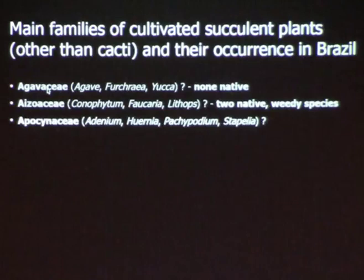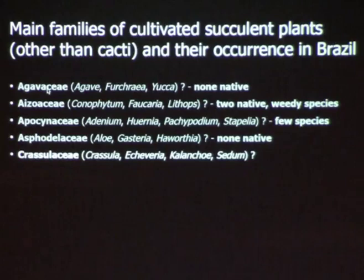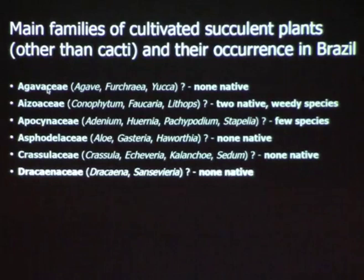The Apocynaceae — Adenium, Pachypodium — just a few; I will show some of them. Asphodelaceae: Haworthia, Gasteria, Haworthia — none. Crassulaceae: Crassula, Echeveria, Kalanchoe, Sedum — none. Dracaenaceae: Dracaena, Sansevieria — none.